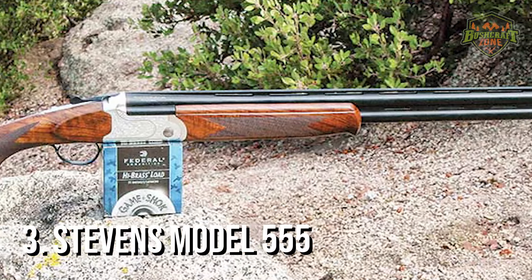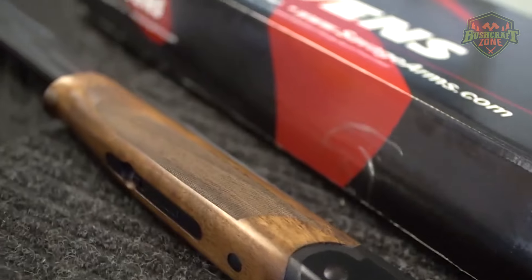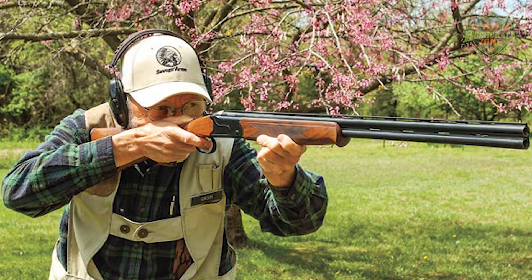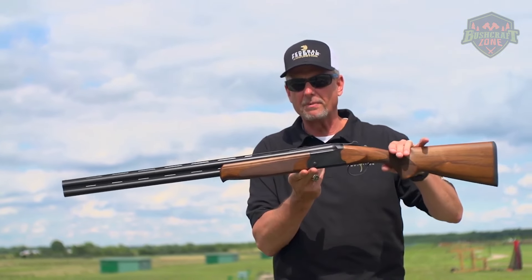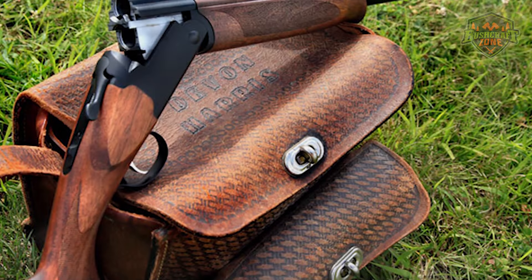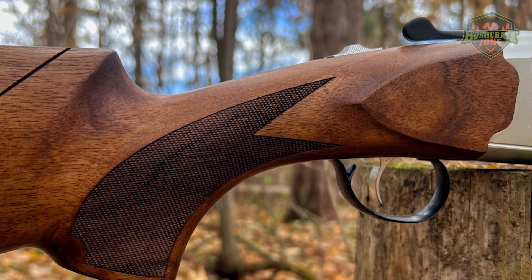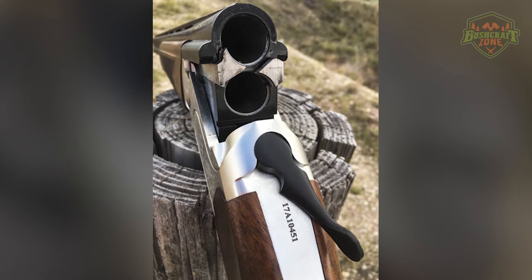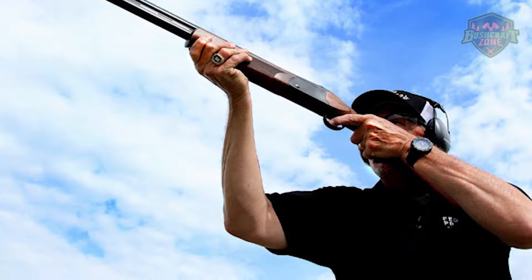Third on our list is the Stevens Model 555 Silver, an over-under shotgun that combines affordability with quality performance. This model is known for its lightweight aluminum alloy receiver, which makes it easy to carry in the field without sacrificing strength. The 555 Silver is available in various gauges, catering to a wide range of shooting preferences. Its sleek silver receiver and black synthetic stock give it a modern and stylish appearance. Despite its lower price point, the Stevens Model 555 Silver doesn't compromise on features — it includes a single selective trigger, manual safety, and interchangeable choke tubes, giving shooters flexibility and control. The shotgun's barrels are chrome-lined for durability and ease of maintenance, making it an excellent budget-friendly choice.